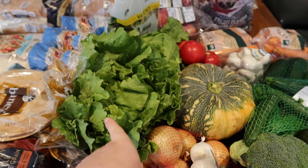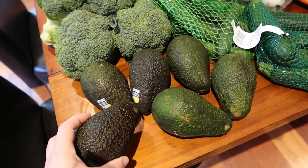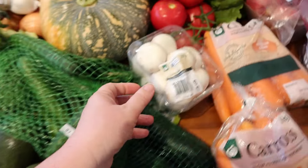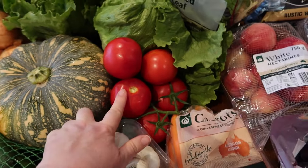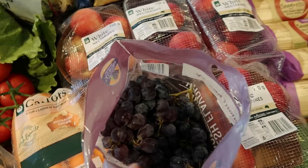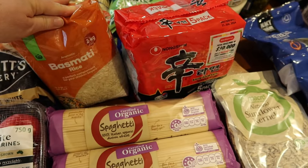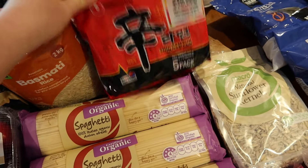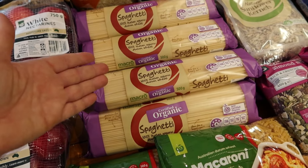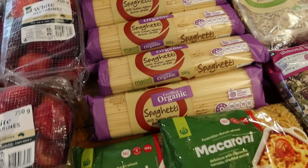Two iceberg lettuces, four heads of broccoli, six big avocados, a pumpkin, some cucumbers and zucchini, mushrooms, tomatoes, two kilo of carrots, four punnets of white nectarines, some red grapes, and some mixed lettuce. Two kilo of basmati rice and some shin ramen — a couple of my boys love those. Seven lots of spaghetti — we use two for each meal, but I got three for one particular meal because it's going to be broccoli pasta with no meat, so you need a bit more substance.